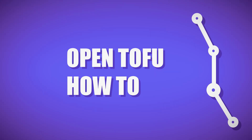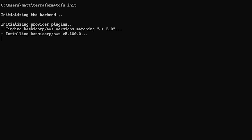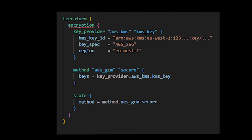How to use Open Tofu? You can install it via Homebrew with `brew install opentofu/tap/opentofu`. Run your Terraform scripts with `tofu init` to install providers, `tofu plan` to view your plans, and `tofu apply`. Enable encryption if needed using the encryption block and key providers such as AWS, GCP KMS, or GPG.